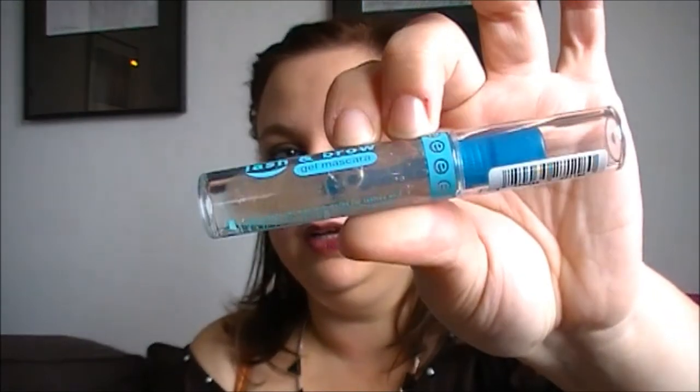I have two eye things left. The first is the Essence Lash and Brow Gel Mascara. I love this — I bought it from a Polish website. The brush doesn't look great because I've used it with my eyeshadow powder, but I have it on today. I just love how fixed my brows look — not overly unnaturally fixed, but it makes them stay in place all day and still look natural.